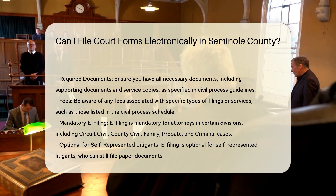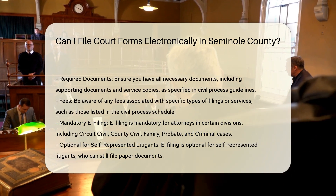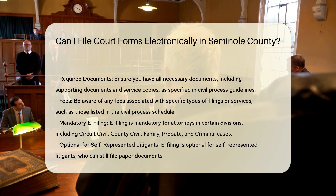Filing online: Once your forms are ready, you can file them electronically through the portal. The system guides you through the steps, and you can submit your documents online.